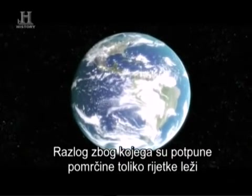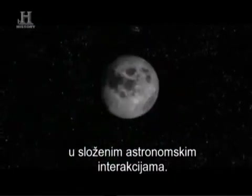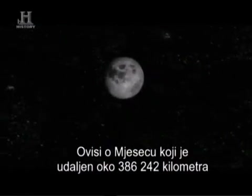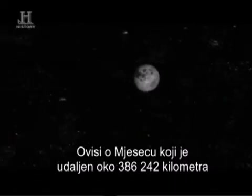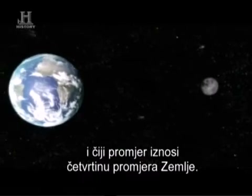The reason total eclipses are few and far between is the result of a delicate astronomical interplay. It depends on a moon that's an average of about 240,000 miles away and one quarter the diameter of the Earth.